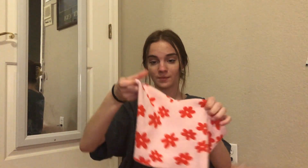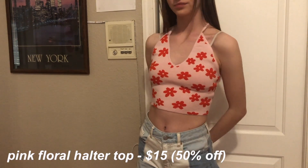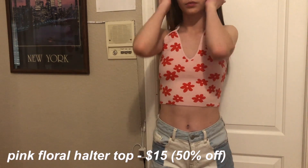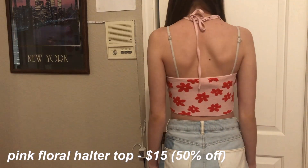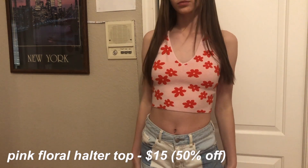The last and final top I got is this pink halter top with really cute red flowers on it. This is my favorite piece from the entire haul — it's giving me beach vibes. I feel like it would be really cute to wear over a swimsuit on a beach day. The material is kind of like a sweater knit, so it's super soft and comfy.